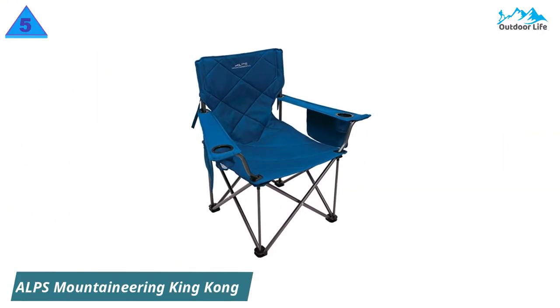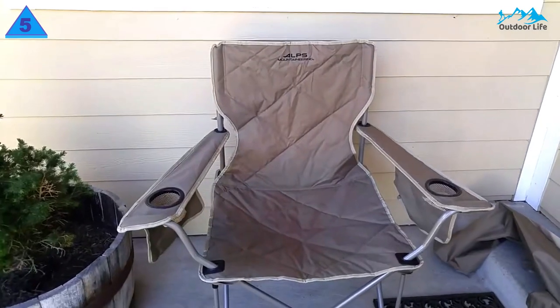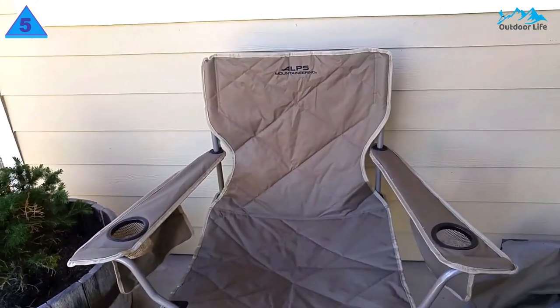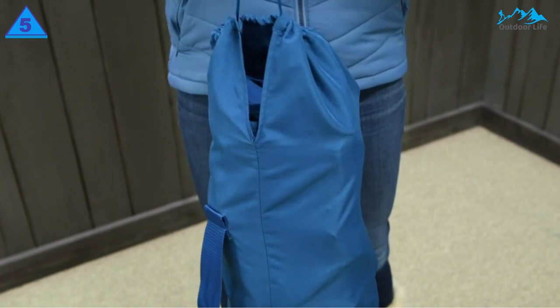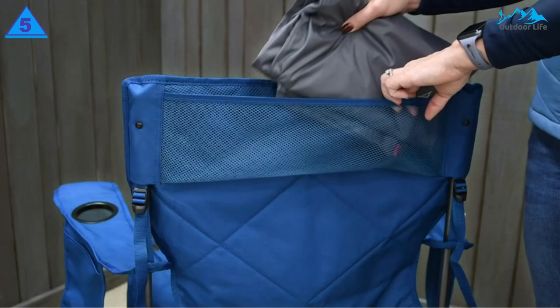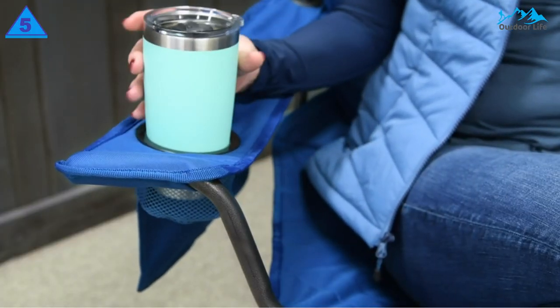Number 5: Alps Mountaineering King Kong Chair. The Alps King Kong is a massive single-person chair with the capacity of several chairs combined, up to 800 lbs. It's large and heavy but packs handily into a durable carry bag with two adjustable backpack-style straps to easily lug it wherever you go. It also features two cup holders, two large side storage compartments, and a bonus mesh storage area behind the head.